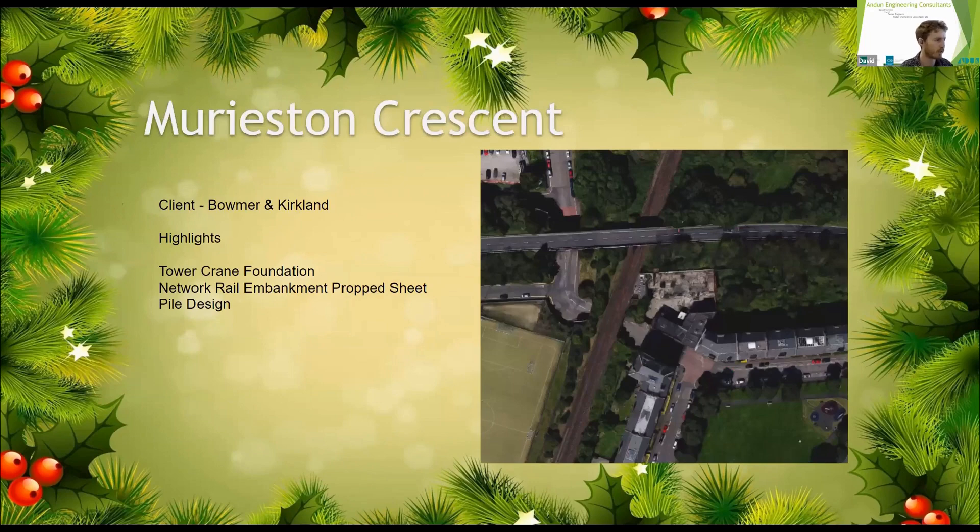I'm going to talk about a project we did with Boma and Kirkland up at Meuriston Crescent. The site is in the west end of Edinburgh. You can see the Google Maps screenshot of the site - it is the structure adjacent to the railway, bordered by the road to the south. So you've got Meuriston Crescent to the south, the railway line to the west, and the western approach road to the north of the site.